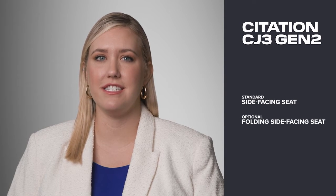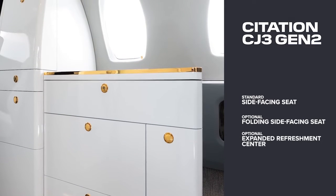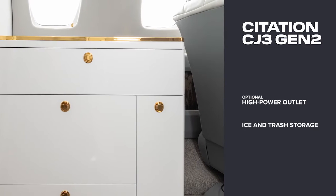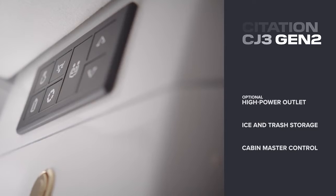In the CJ3 Gen2, you get to choose between a folding side-facing seat to carry an additional passenger or a modern refreshment center for expanded cabinet storage. Both configurations feature an optional high-power outlet for a Keurig or Nespresso machine, ice and trash storage, and the incorporation of a cabin master control switch panel.